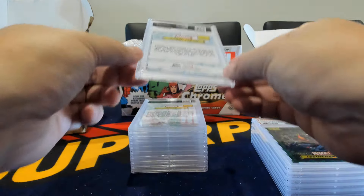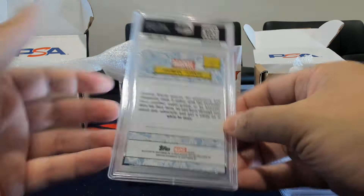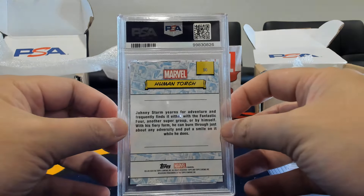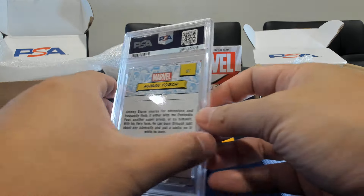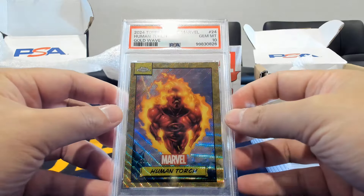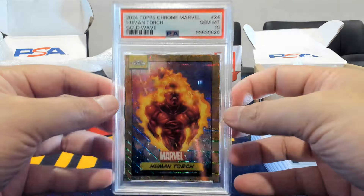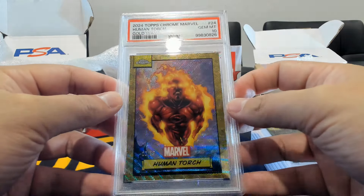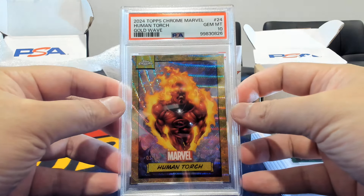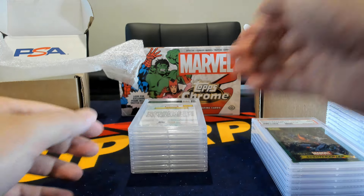Moving right along, we have Human Torch — obviously he has his own parallel, so getting the Human Torch card in that parallel is highly sought after. This one though is a gold wave, and as with other gold waves, this one also gets a gem mint 10. We're doing really well on the gold wave parallels — they've been gemming out fairly easily. Johnny on a gold wave and a gem mint 10.